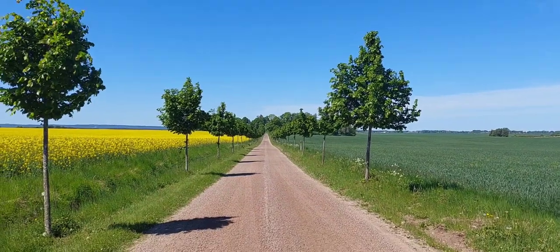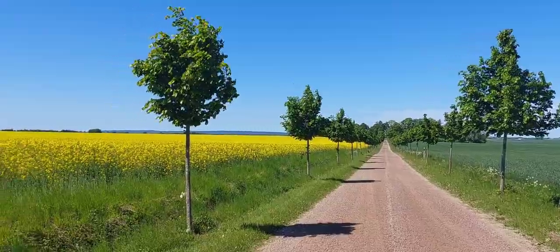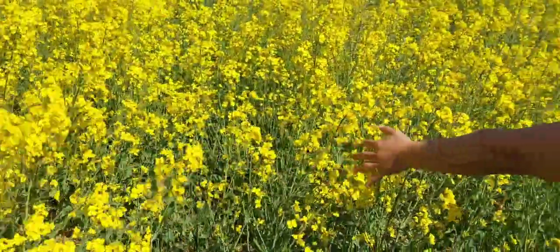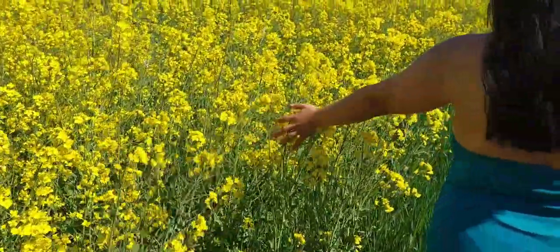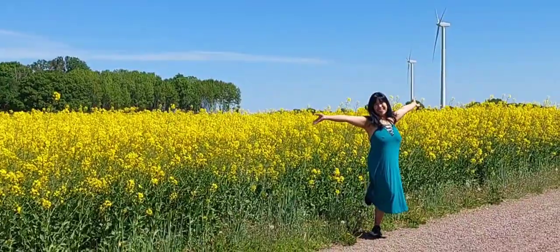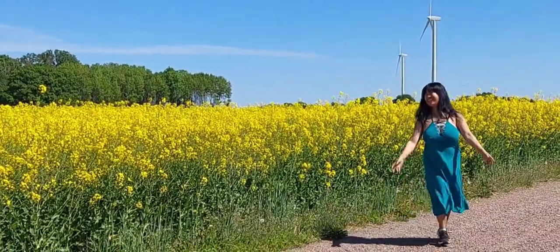Good day, beautiful people! It's Daibati Day here again at your service. Our topic for today is rapeseed, and as you are seeing it, I am so happy just to be here.